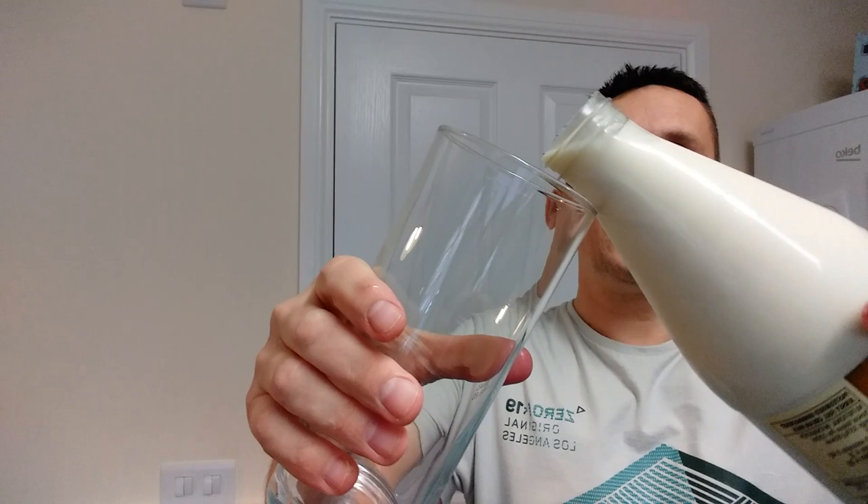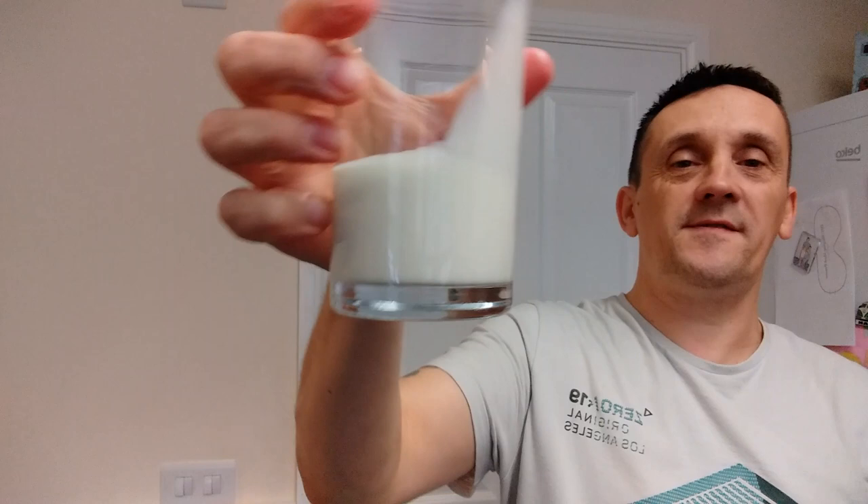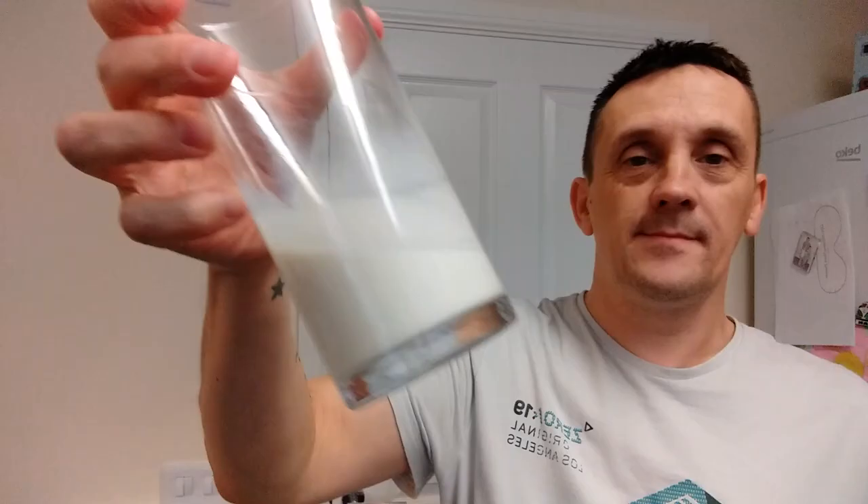I can't believe I'm testing milk. Right, there you go. Smells like milk. Let's give it the taste test. Now, in all fairness, I normally drink the green top semi-skimmed milk.